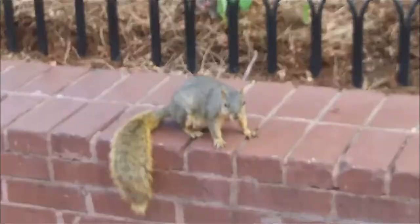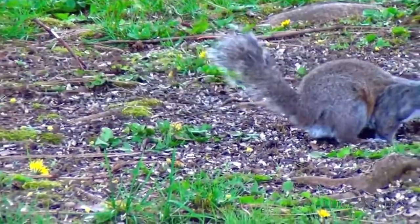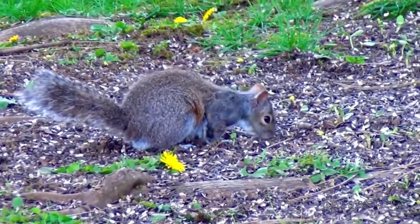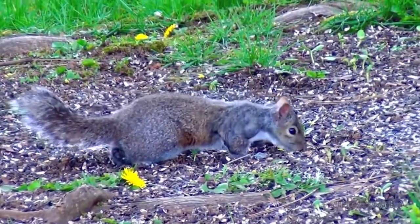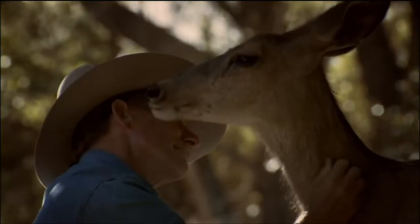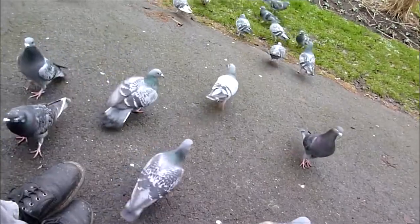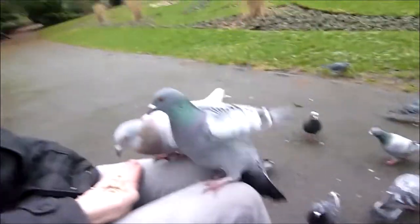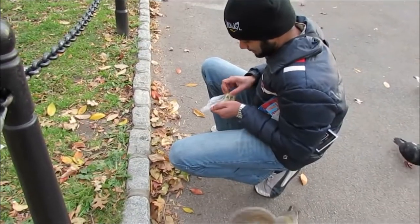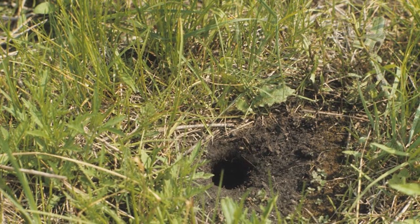You see squirrels every day walking down the street, in your front yard, running across a back road. No matter the situation, it is inevitable to run into wildlife. Some people may enjoy it and choose to spend their time tending to the animals, such as feeding birds at the park or on a rare occasion feeding the squirrels. However, some may disagree when it comes to enjoyment of wildlife.